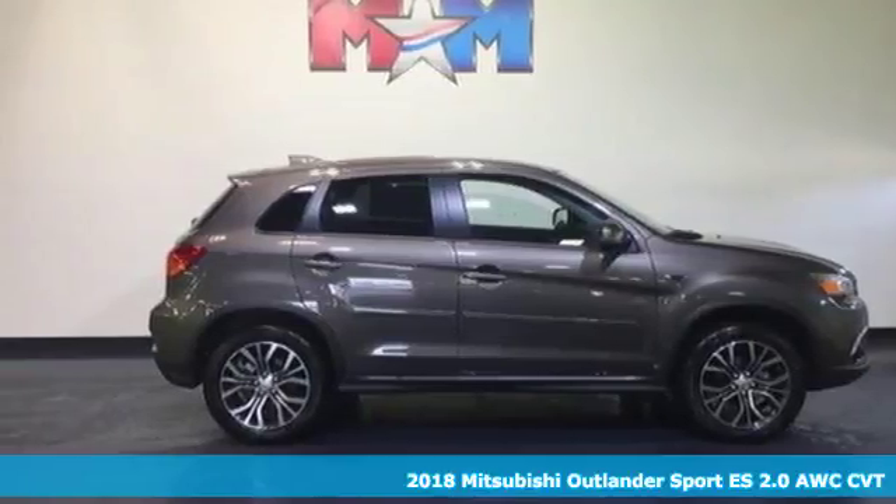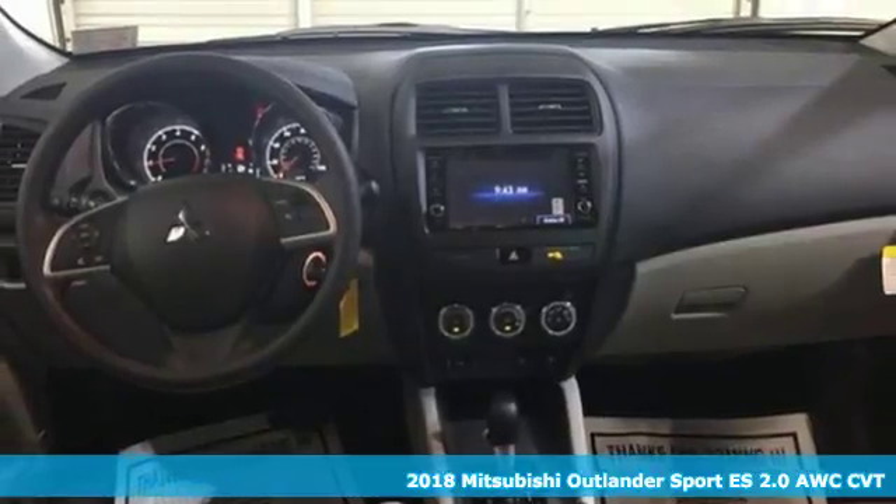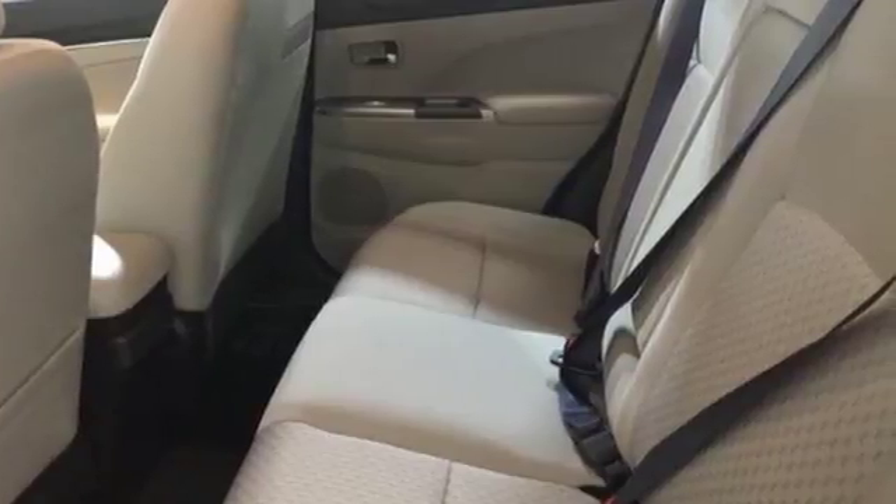Here's a 2018 Mitsubishi Outlander Sport. Mitsubishi has a vehicle designed just for you, no matter what road you're inspired to travel. It comes with the features you need and, better yet, want.